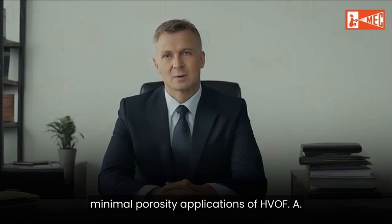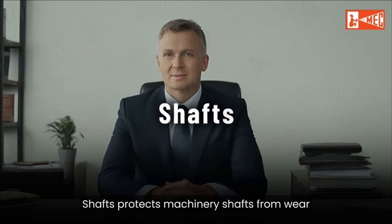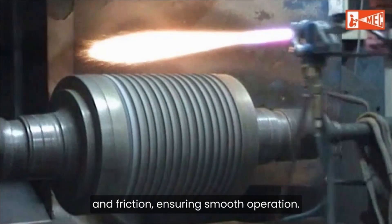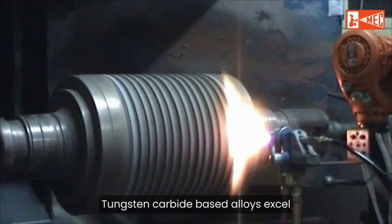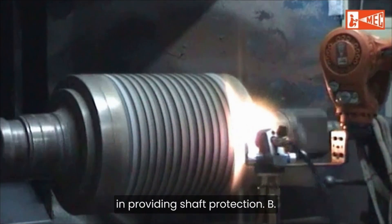Applications of HVOF. A. Shafts. Protects machinery shafts from wear and friction, ensuring smooth operation. Tungsten carbide-based alloys excel in providing shaft protection.